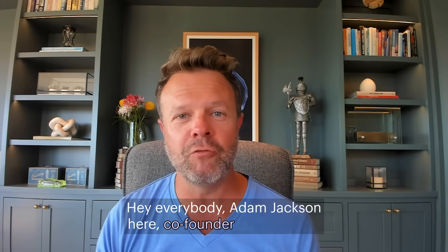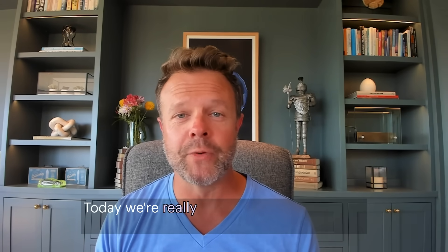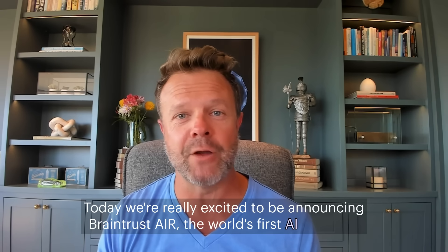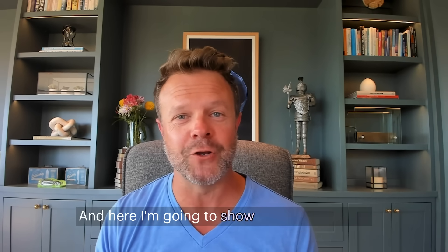Hey everybody, Adam Jackson here, co-founder at Braintrust. Today we're really excited to be announcing Braintrust Air, the world's first AI recruiter. And here I'm going to show you how it works.